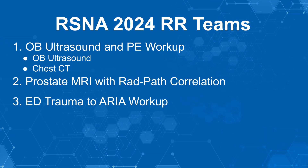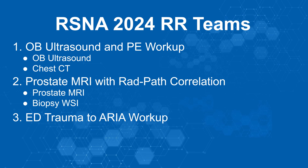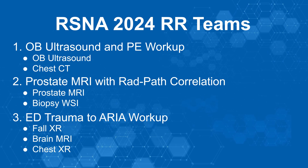The three scenarios are: OB ultrasound and PE workup; prostate MRI with radiology pathology correlation; and ED trauma to ARIA workup.